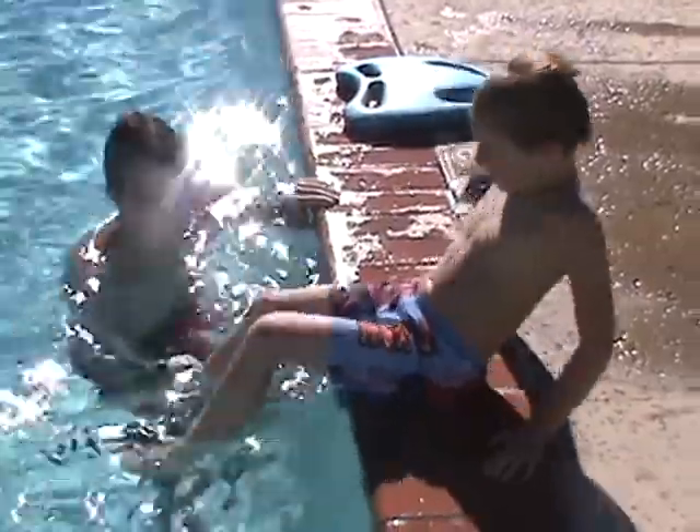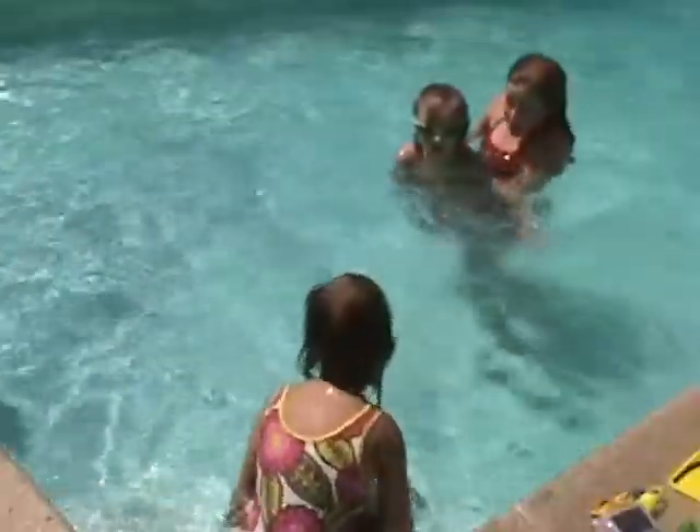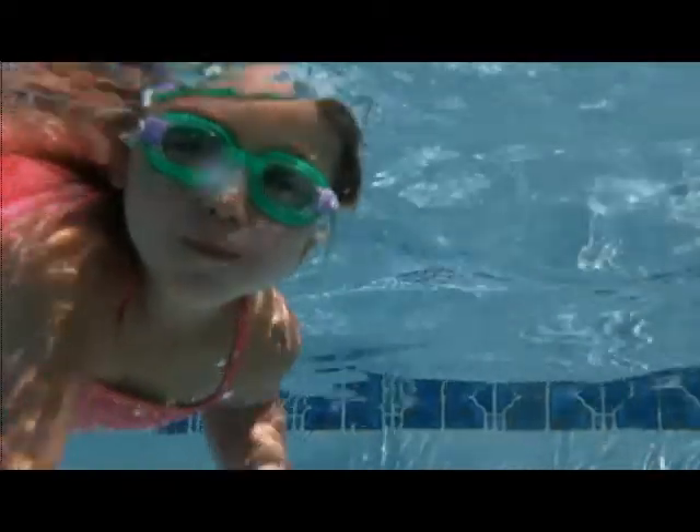We specialize in high performance output swim lessons, which means in about five swim lessons you'll see great improvement in your child's swimming. We realize everyone learns differently and at different speeds, so our swim lesson instructors give you a personalized swim lesson course that will only fit your personality and swimming capabilities to get you to swim to your full potential.